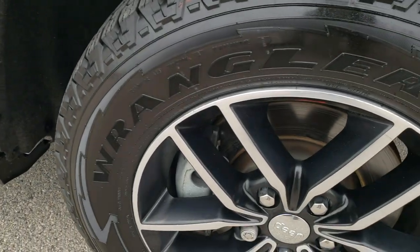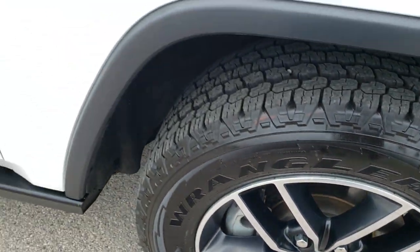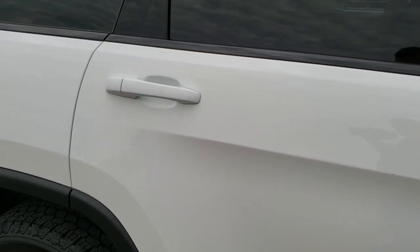The passenger side fender is in excellent condition, and the passenger side rim has no scuffs or scrapes. As you go down this side of the Jeep, you can see just how clean the body is — how reflective and mirror-like that paint is.